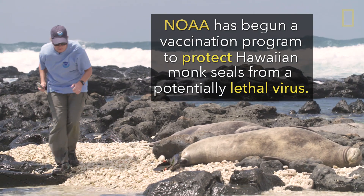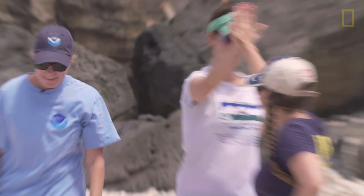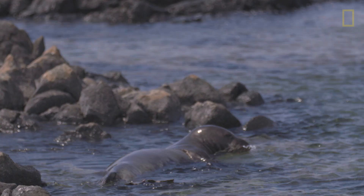The NOAA Hawaiian Monk Seal Research Program is the only group that is proactively going out and vaccinating a large subset of a marine mammal population anywhere in the world right now. So it really is a very unique program that we're excited to be starting out, one step at a time.